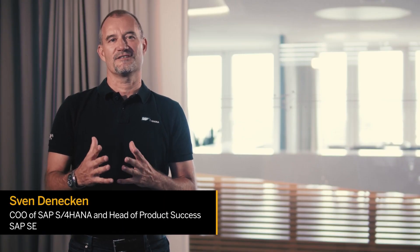Hello customers, partners, and SAP S4HANA Cloud Community. My name is Sven Dennecken and I'm the CEO of SAP S4HANA and Head of Product Success. This release once again entails numerous innovations to help your business run smoother. Let me share with you some of my highlights.